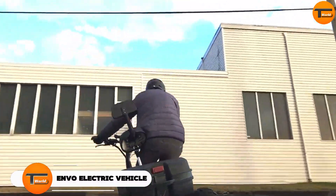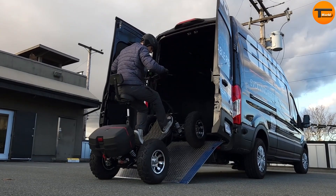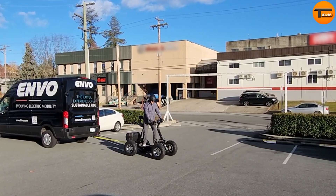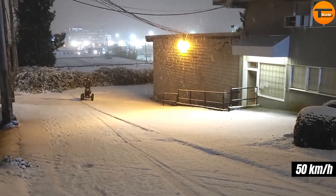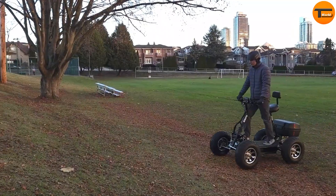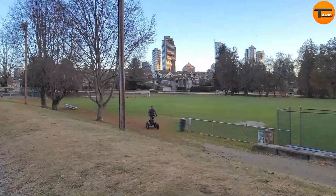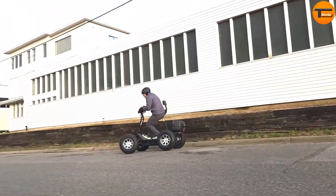Envo Electric All-Terrain Vehicle. Meet the Envo Electric All-Terrain Vehicle, a game-changer for eco-friendly off-road enthusiasts and outdoor workers. This electric quad replaces gas with a powerful electric hub motor system, offering smooth acceleration and speeds up to 50 km per hour. With a payload capacity of 200 kg and a towing capacity of 350 kg, the Envo ATV is a reliable workhorse. It also comes equipped with double wishbone suspension, hydraulic disc brakes, and ample ground clearance, ensuring a smooth ride over rugged terrain.